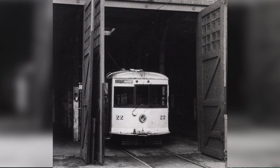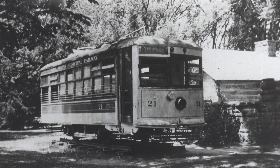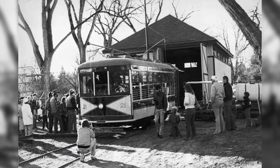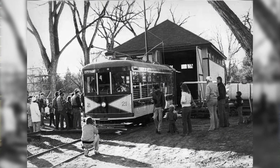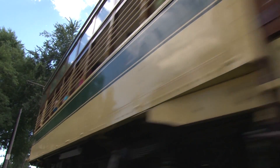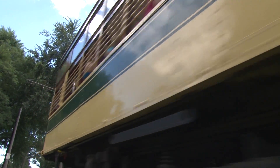But they began to lose money, and I think the bigger problem was they couldn't buy parts for it. So in 1951, they abandoned the system. They put this car in the park, we got it in 1977, restored it, and the rest is history.